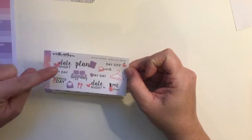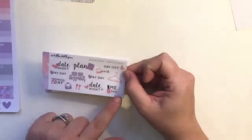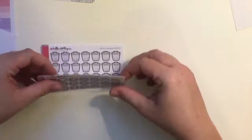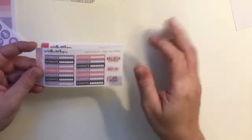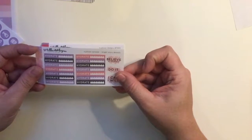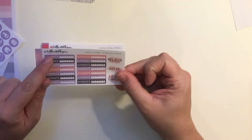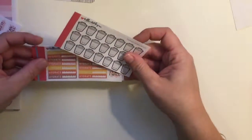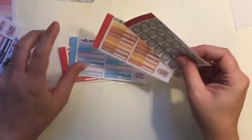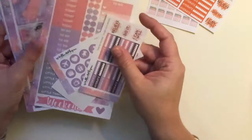You also have sampler additions to go along with it: date night, payday, cleaning day, plan, lazy day, work, laundry, day off, me time — very cute. There are icons, hydrate stickers, and that's really great. I actually ordered more hydrate stickers because I seriously need to focus on hydrating. That was the freebie — her Bright Stars collection. It's really beautiful and I'm excited to use it.